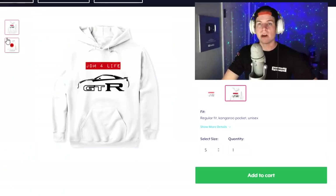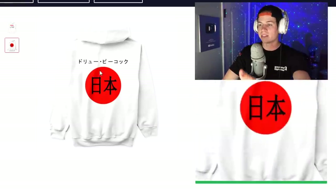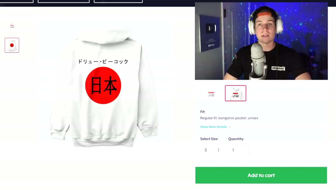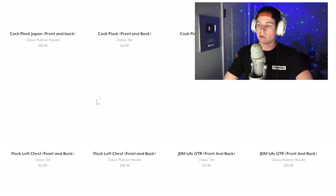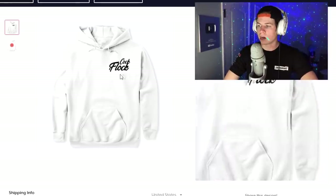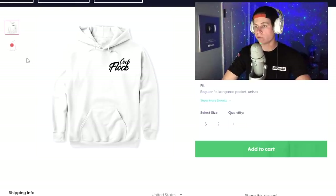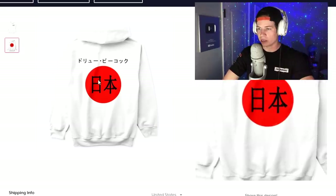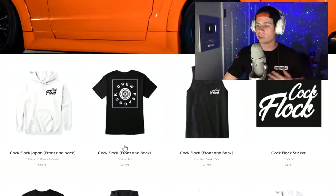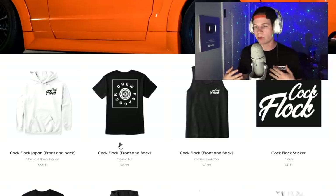I got some new merch finally. I got a JDM for life sweater. If you want to rock the GTR on the front, feel free to. On the back it says Drew Peacock and some other stuff in Japanese, and that makes it cool. If you don't like the GTR on the front, we do have just the casual, simple cock flock design with cool Japanese on the back. I actually ordered one of these for myself and a t-shirt too, so I'll be showing you guys them when I get them.